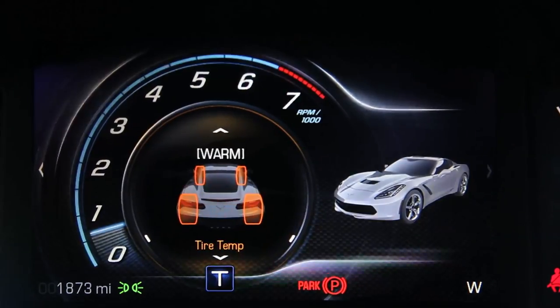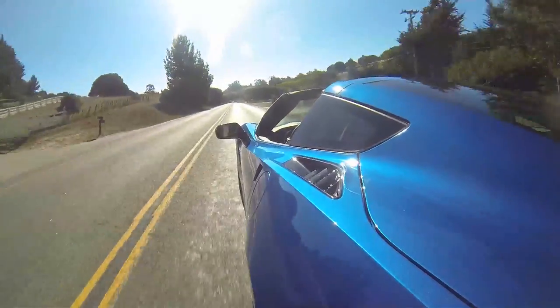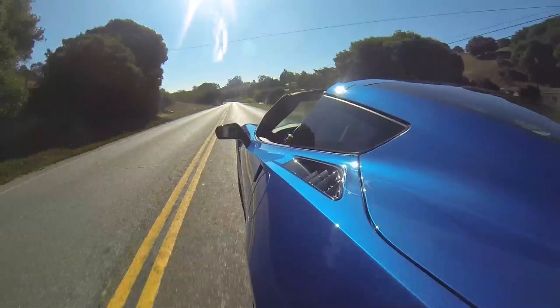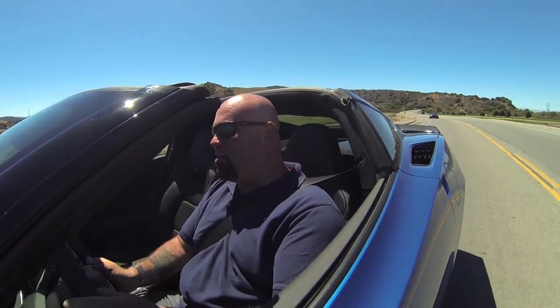It even has an amazing new technology that senses when the tires are properly warmed up. This system works with the traction and stability control, senses when the tires are up to temperature, and allows you to drive at the tire's limit for its temperature. It's helped them actually shave three feet off their 60-0 braking distance, and get better acceleration numbers and better handling numbers too. It's really incredible.